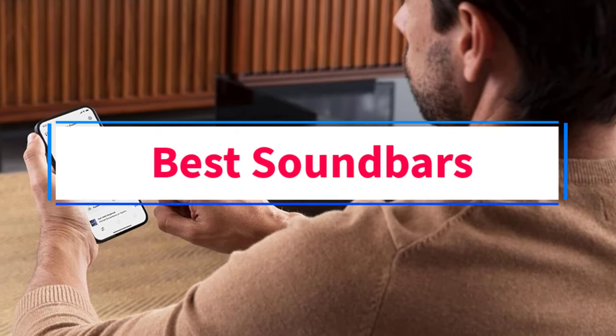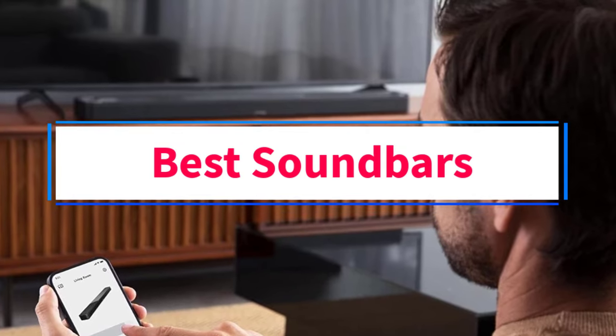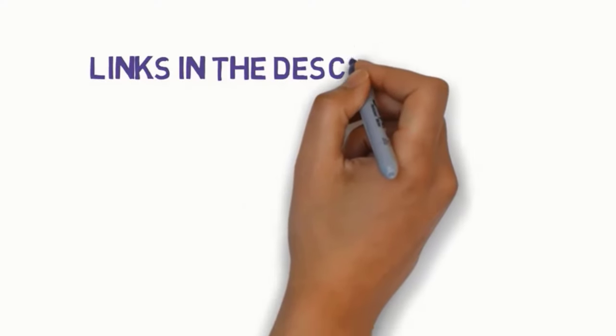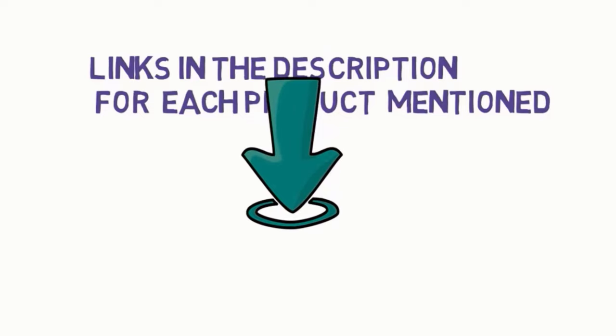Are you looking for the best soundbars? In this video, we will look at some of the 5 best soundbars on the market. Before we get started, we have included links in the description, so make sure you check those out to see which one is in your budget range.